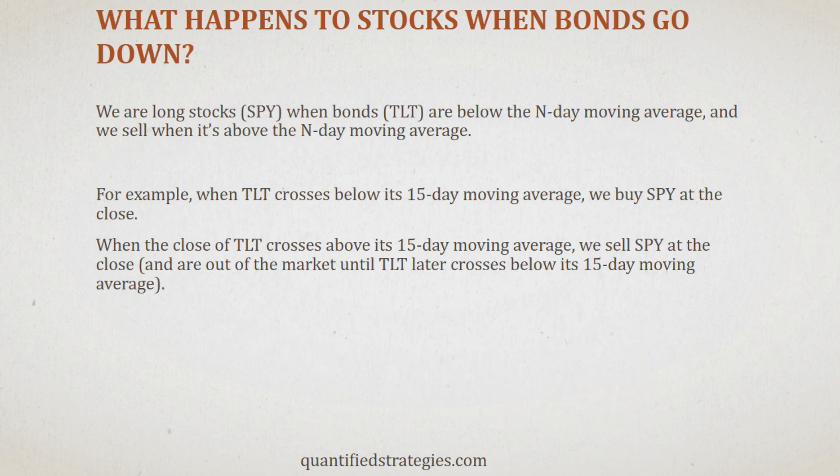Let's backtest what happens to stocks when bonds go down. We are long stocks — SPY — when bonds — TLT — are below the N-day moving average, and we sell when it's above the N-day moving average. For example, when TLT crosses below its 15-day moving average, we buy SPY at the close. When the close of TLT crosses above its 15-day moving average, we sell SPY and are out of the market until TLT later crosses below its 15-day moving average.